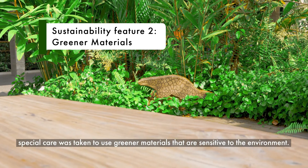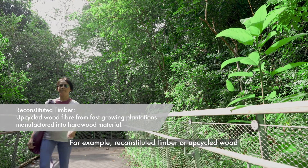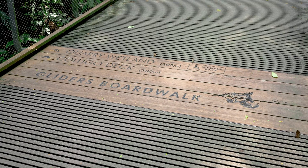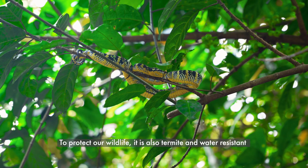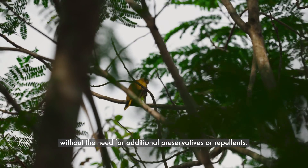When the park was developed, special care was taken to use greener materials that are sensitive to the environment. For example, reconstituted timber or upcycled wood was used to build the Rambai boardwalk and Gliders boardwalk. Compared to structural timber, reconstituted timber is lighter and more durable. To protect our wildlife, it is also termite and water resistant without the need for additional preservatives or repellents.